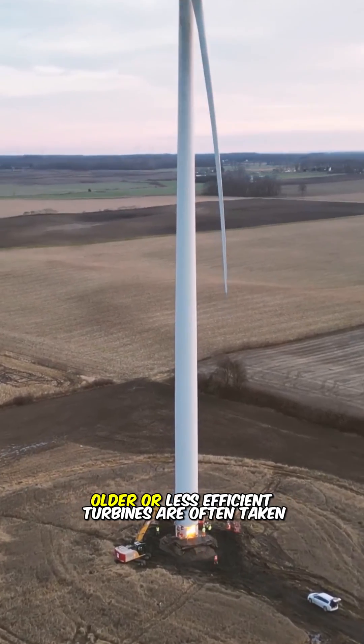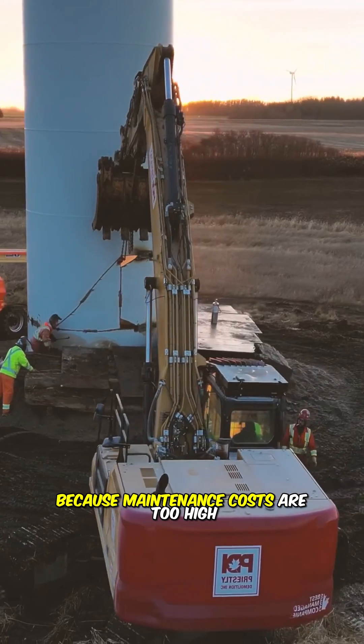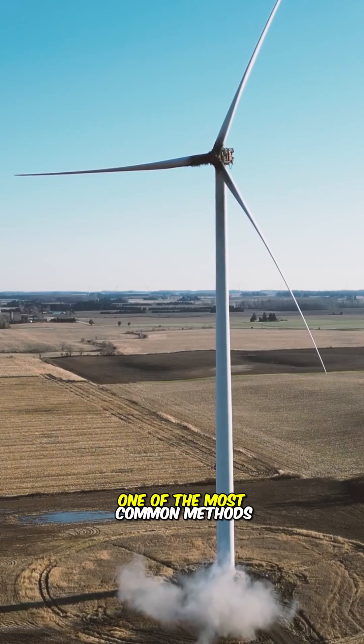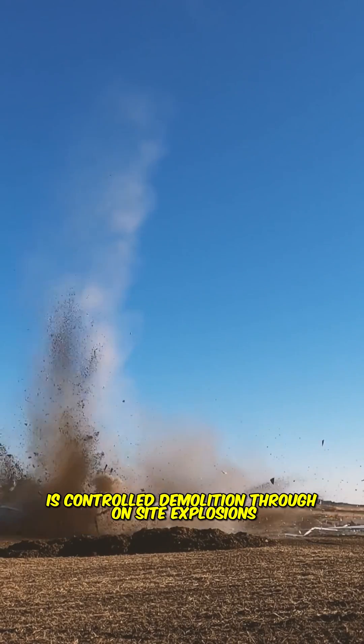Additionally, older or less efficient turbines are often taken down because maintenance costs are too high. One of the most common methods for removing these turbines is controlled demolition through on-site explosions.